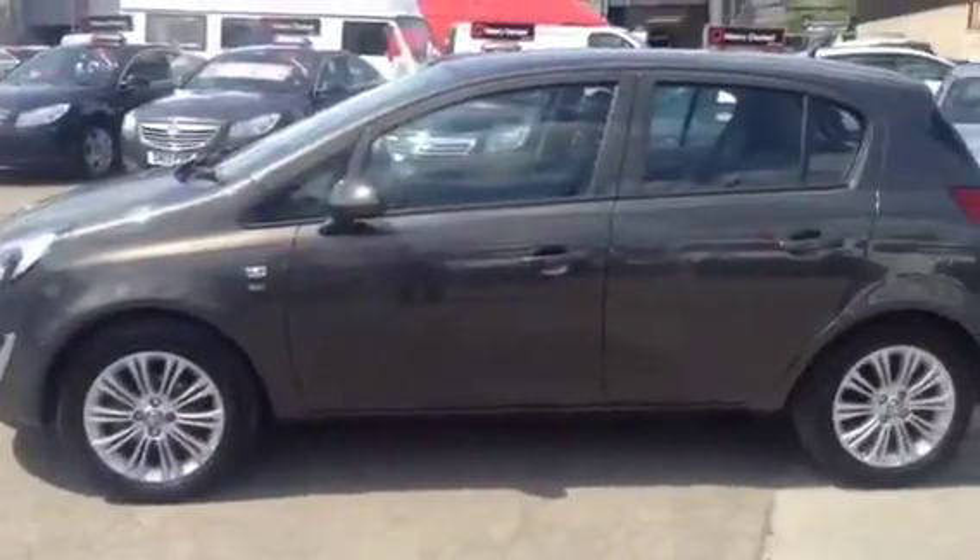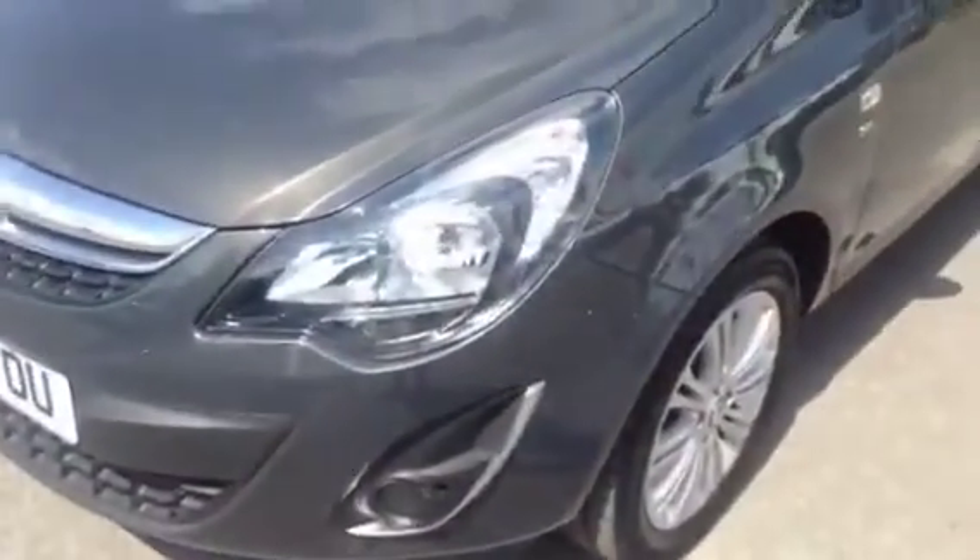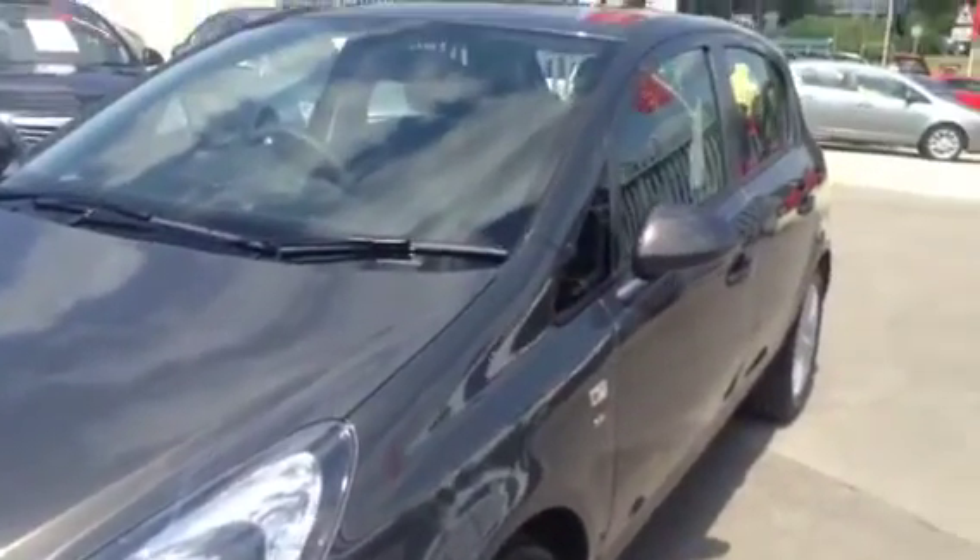We'd be happy to arrange a test drive, so give our sales team a call today or click the enquire now box. You have the option to value your part exchange on the website. Finance options are below and service options are also available on this car. Thank you for viewing.